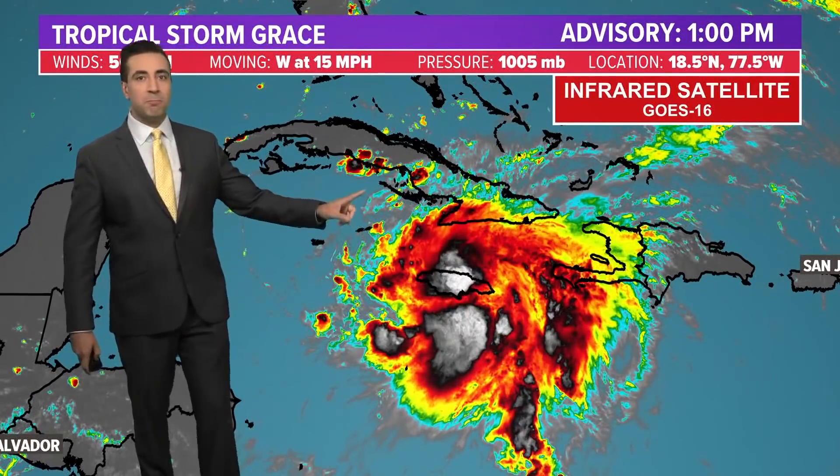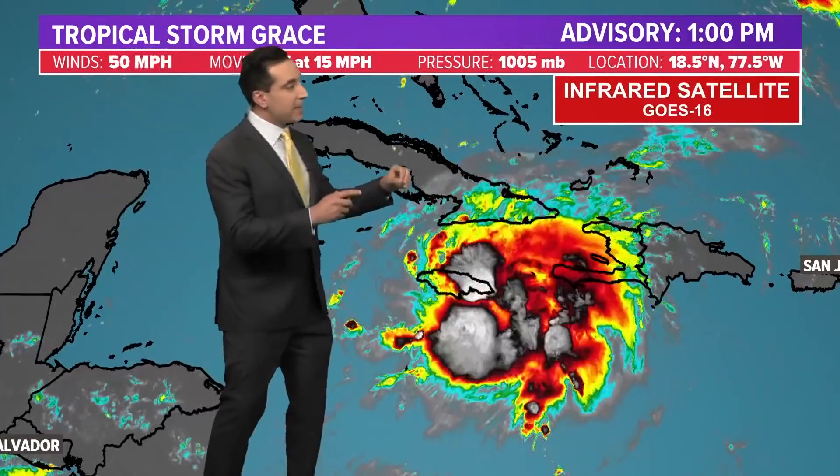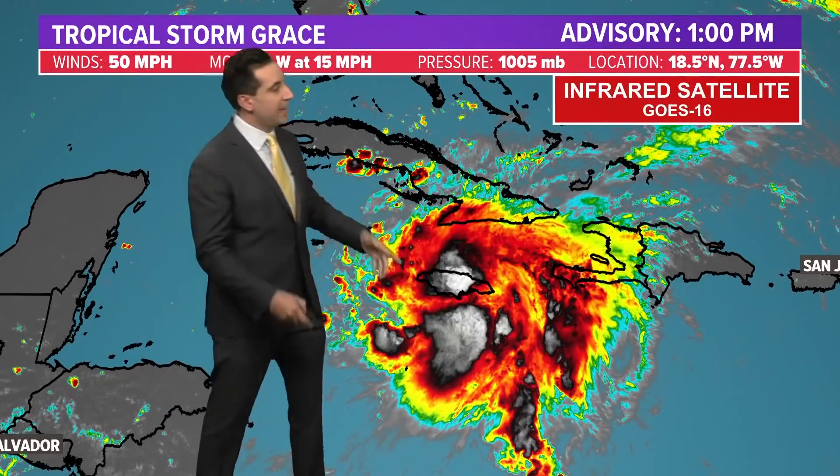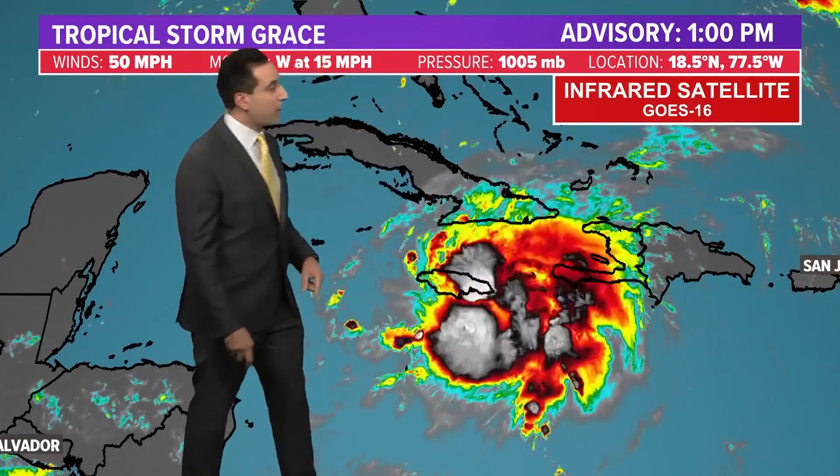Now we've got Grace. This looks much better on satellite imagery. Looking at infrared, we get cold cloud tops — that means the thunderstorm activity is really, really strong and starting to organize, and we're indicating this by the shades of white here. You can see it flaring up all around the center.